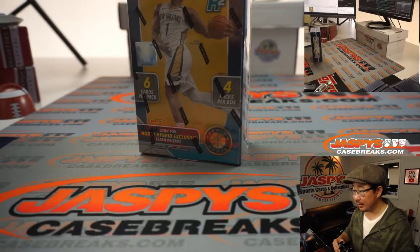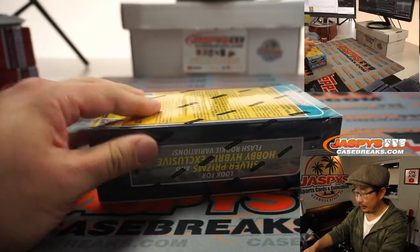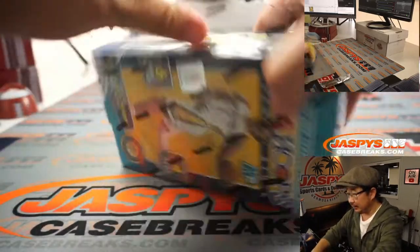All right, there's the box right there. Let's pop this guy open. Let's see what we have.